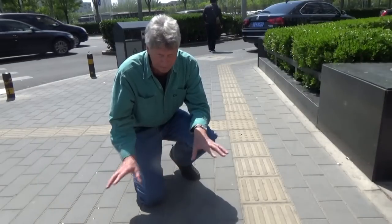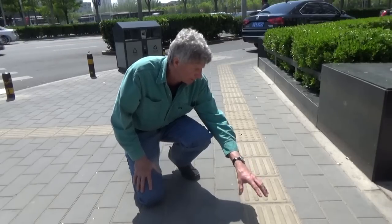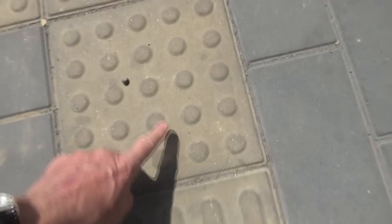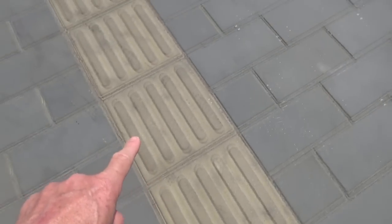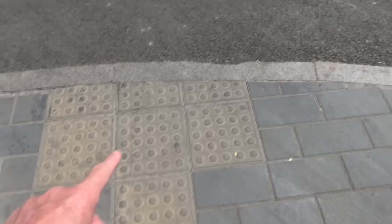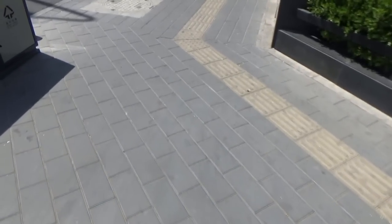Here's a typical sidewalk. The pavers — these blocks right here are for blind people. They follow them down and when they hit these dots, that means there's a turn. They can turn, follow it again, and walk right to where the stop is — that means there's a stop. You notice they all have granite curbs. So that's a typical sidewalk of Beijing, China.